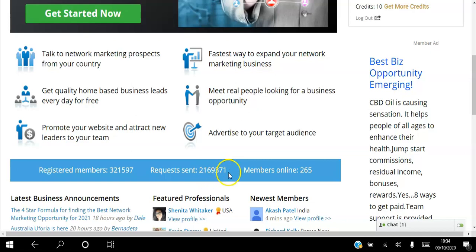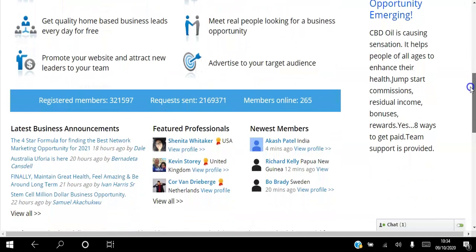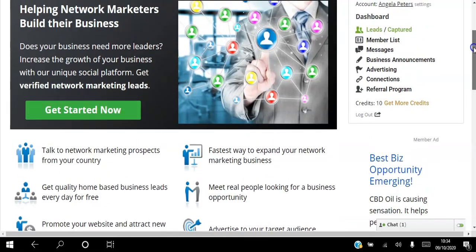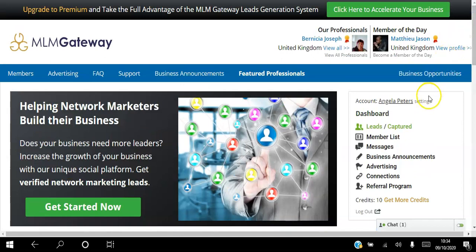This is the fastest way to expand your network marketing business. You can meet real people looking for a business opportunity and advertise to your target audience. There are over 300,000 registered members on this platform. Over 2 million requests have been sent and at this very moment there are 265 members online. There are upgraded members with badges beside their names from the USA, the Netherlands, and new members joining from India, Papua New Guinea, and Sweden - people from all over the world.